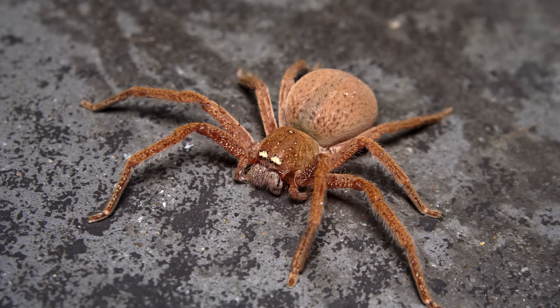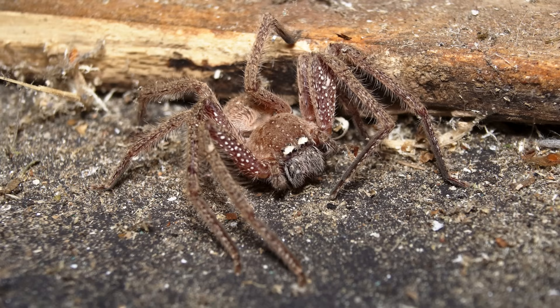In saying that, one species called the badge huntsman is known to inflict a bite that can cause severe localised pain and swelling, alongside sweating, nausea and vomiting.